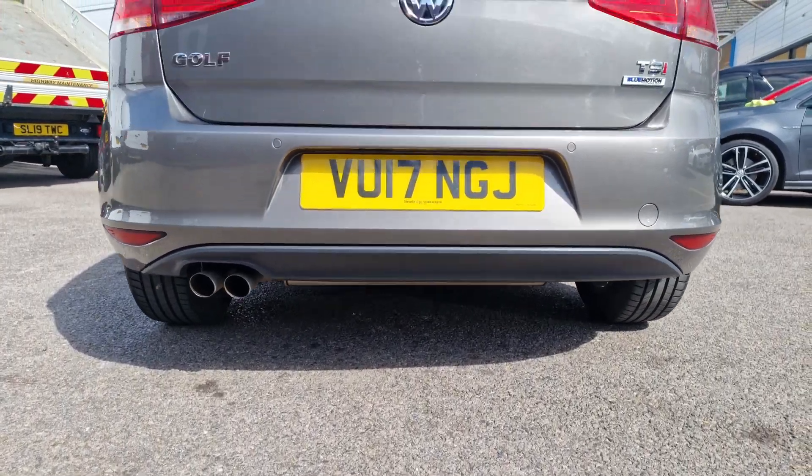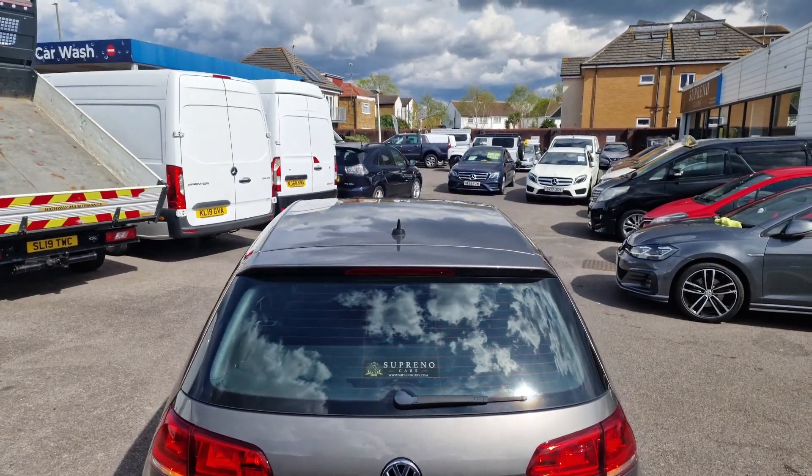Winter pack, chrome package, and apps control. Please visit us at Soprino Cars for viewing and test drive.